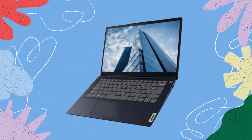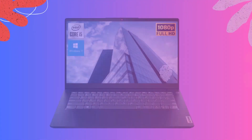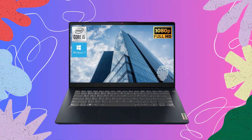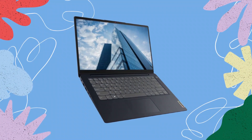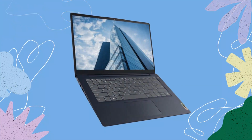Operating system. The IdeaPad 3i comes pre-installed with the latest operating system from Microsoft, Windows 11 Home. Windows 11 introduces a fresh and intuitive user interface with improved productivity features and enhanced security. You'll enjoy a seamless and user-friendly experience, taking full advantage of the laptop's capabilities while benefiting from the latest software innovations.